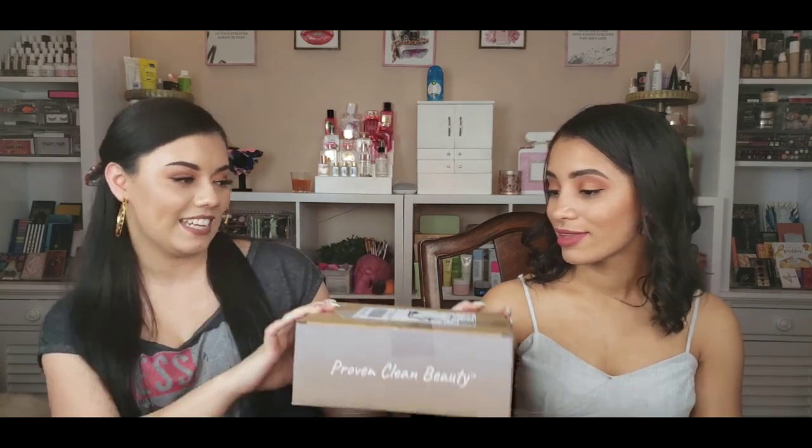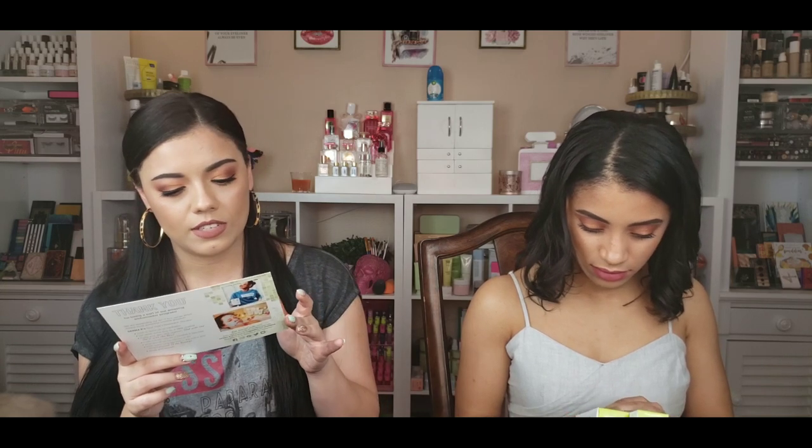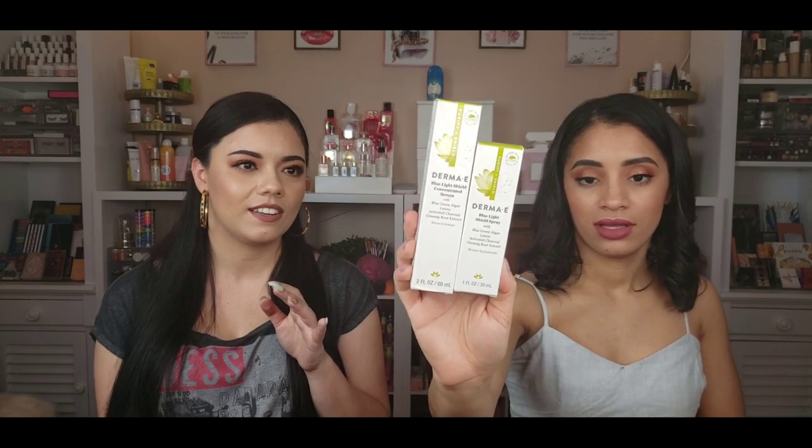The next PR package is from Derma E — this is a clean beauty skincare brand that emphasizes protecting your skin and is one of the best companies for helping with acne. They sent over some new goodies. It says 'New Year, start your year with protected and rejuvenated skin.' Derma E is bringing in the New Year with their purifying protect line of two new innovative clean beauty products — the Blue Light Shield Spray and the Blue Light Shield Concentrated Cream.